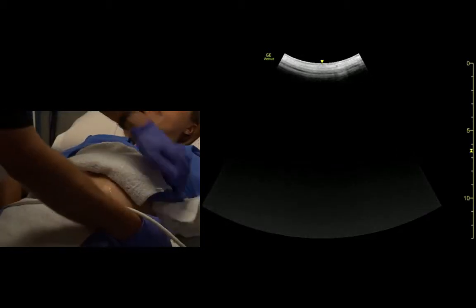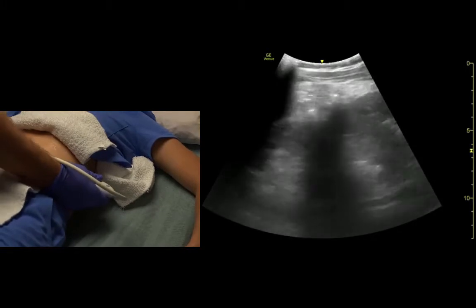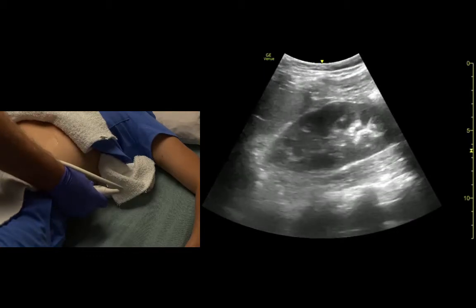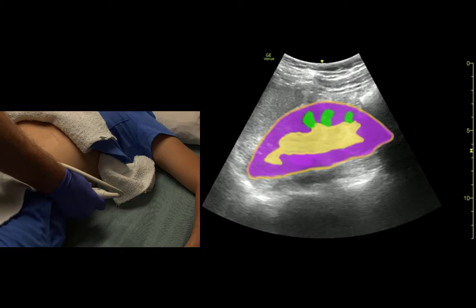Let's look at kidneys in a little more detail. So the kidney has a bright white capsule, a darker renal cortex, a bright white renal pelvis, and sometimes renal pyramids are visible.